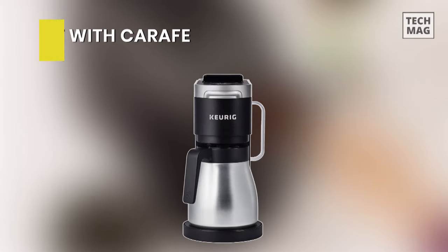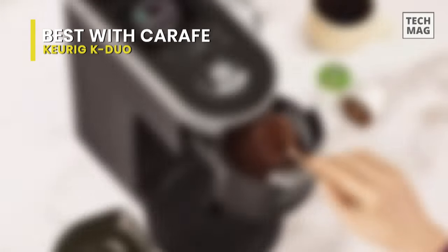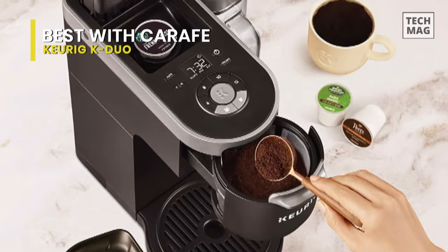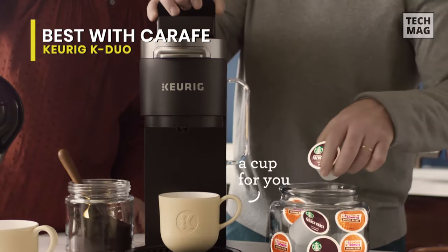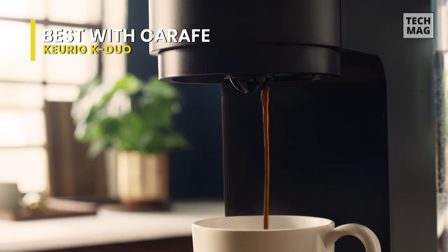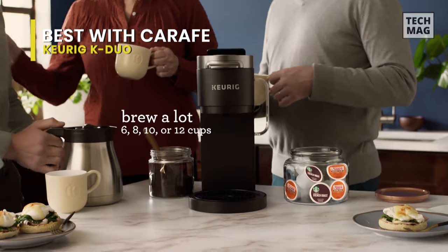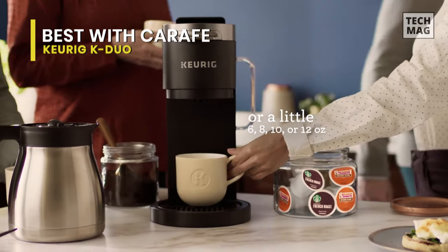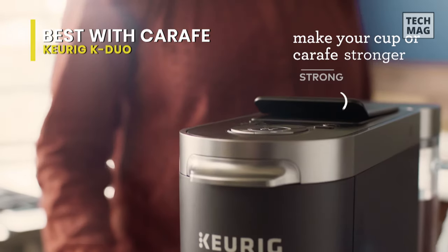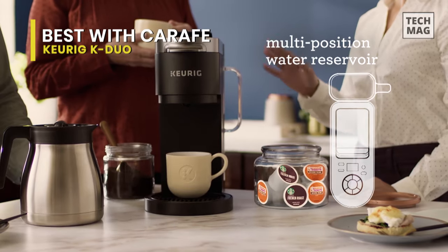Best with Carafe: Keurig K-Duo. The Keurig K-Duo Plus single-serve and carafe coffee maker is the perfect brewer for any occasion. This versatile brewer is the best of both worlds, using K-cup pods and ground coffee to brew a cup and a carafe of your favorite varieties. The included 12-cup thermal carafe is perfect for keeping your coffee warm for up to two hours, and the added convenience of the pause and pour feature makes serving a snap.